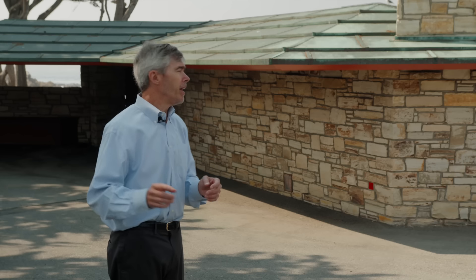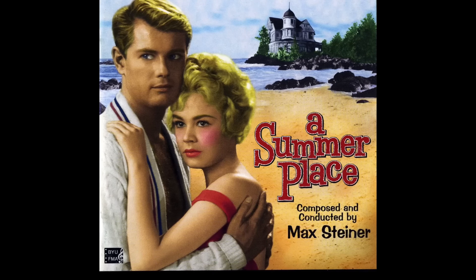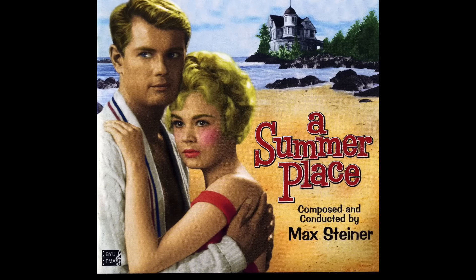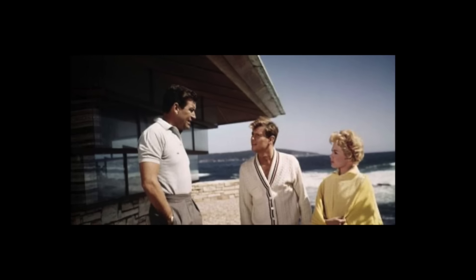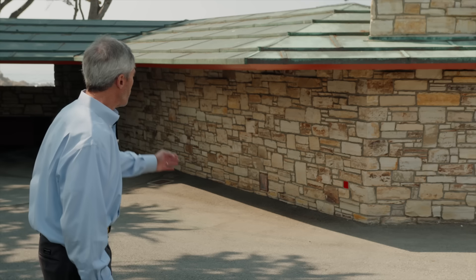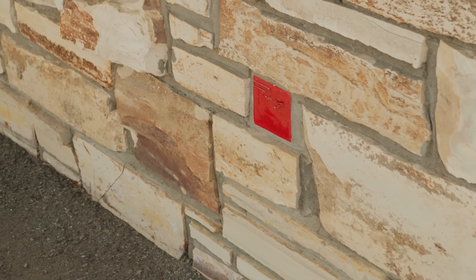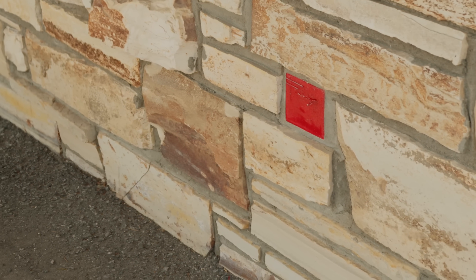In the early 50s, there was a movie filmed here called A Summer Plague, starring Sandra Dee, amongst others. And if you watch that movie, you can see in color the original porcelain roof. And it was truly amazing. I'd also like to point out the red tile, which is very significant for a lot of the later Frank Lloyd Wright buildings.